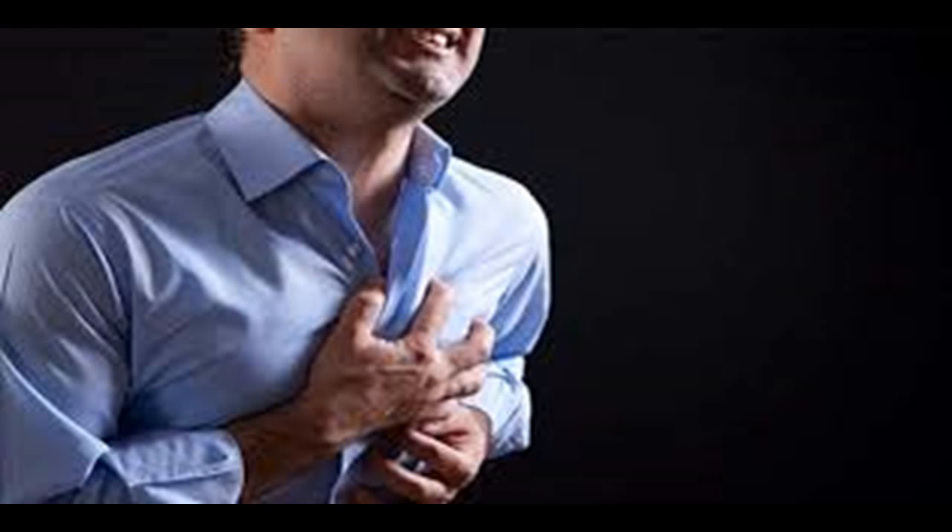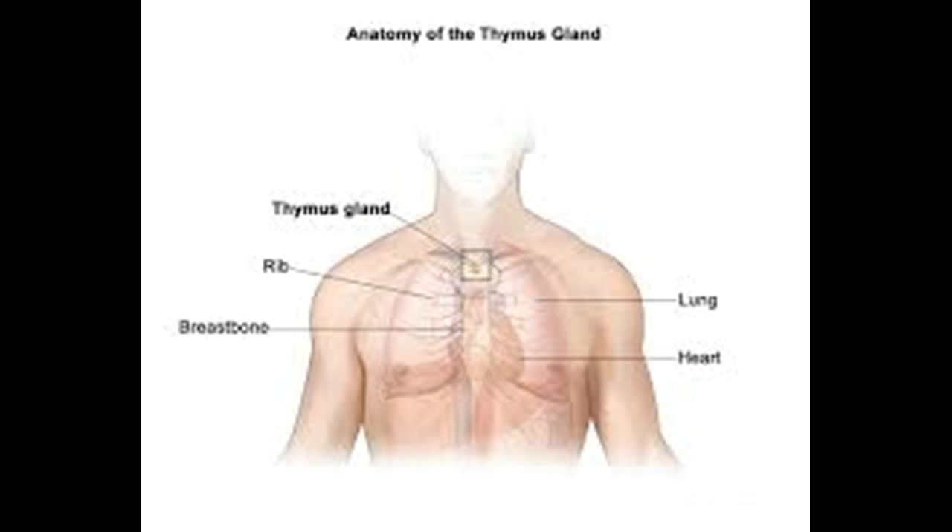Many patients with thymoma will have a so-called paraneoplastic syndrome. A paraneoplastic syndrome occurs preceding or concurrent with the discovery of the underlying cancer. These conditions accompany the cancer's development but are not a direct result of the disease, and may or may not improve with treatment. The most commonly associated condition with thymoma is myasthenia gravis; 20% of those with myasthenia gravis will be found to have a thymoma.